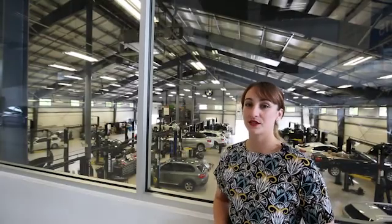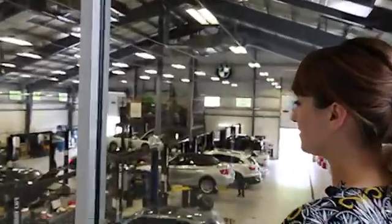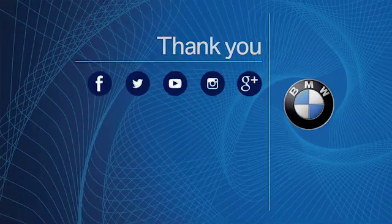At BMW of Ridgefield, we present only the highest level experience for you to enjoy while our factory trained technicians service your BMW. Thanks for watching and be sure to subscribe to our YouTube channel for more instructional and how-to videos.